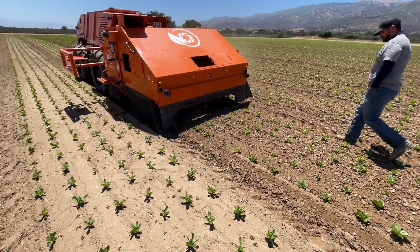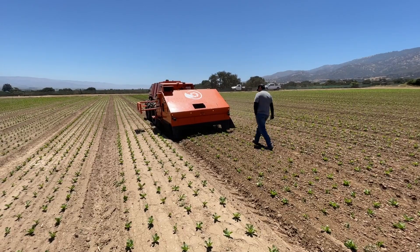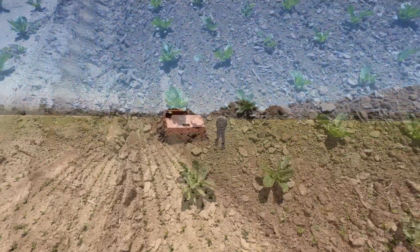An operator walks alongside the machine using a simple tablet to guide its progress, steer the machine, and monitor the entire weeding process.